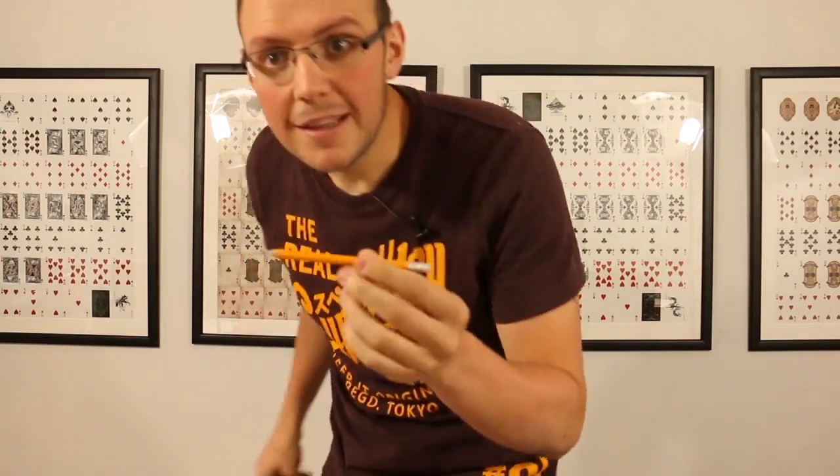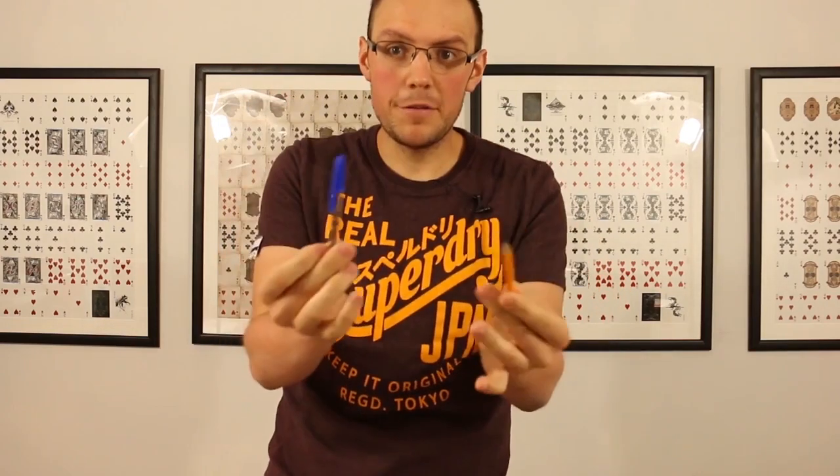And if you're wondering where the pencil is, well down here in my back pocket is the pencil. And both of these can be examined. This plays perfect to camera and great in a close-up situation. You do obviously need a pen and a pencil so it needs to suit the right environment, but if it suits you, the trick itself is superb.